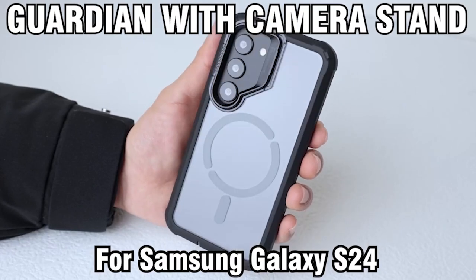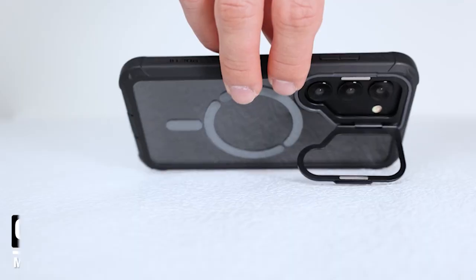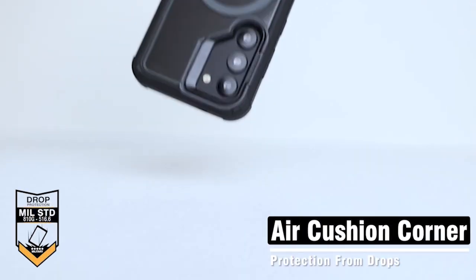So that was the video about the 5 best Samsung Galaxy S24 Plus Clear Cases 2024. All the links are given in the description, do check them out. If you enjoyed the video, be sure to hit the like button and subscribe to our channel for more videos. Thank you.